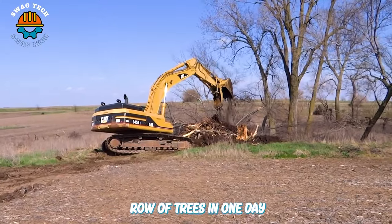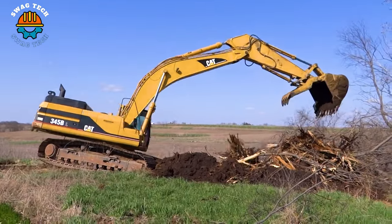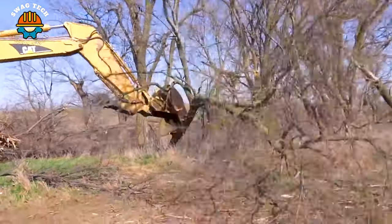Tasked with clearing a long row of trees in one day, the Cat 345 BL Series II excavator completed it excellently.